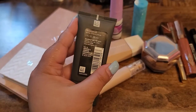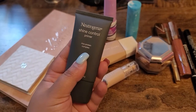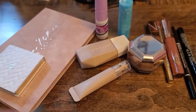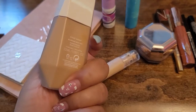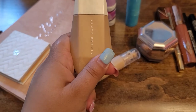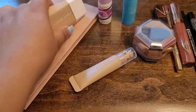I got this new Neutrogena Shine Control primer and I have not tried it, so I'm gonna try it during this trip. For foundation I'm gonna try the Fenty Beauty one to see how sweat-proof it's going to be — this is gonna be a real test, we'll see how that goes.